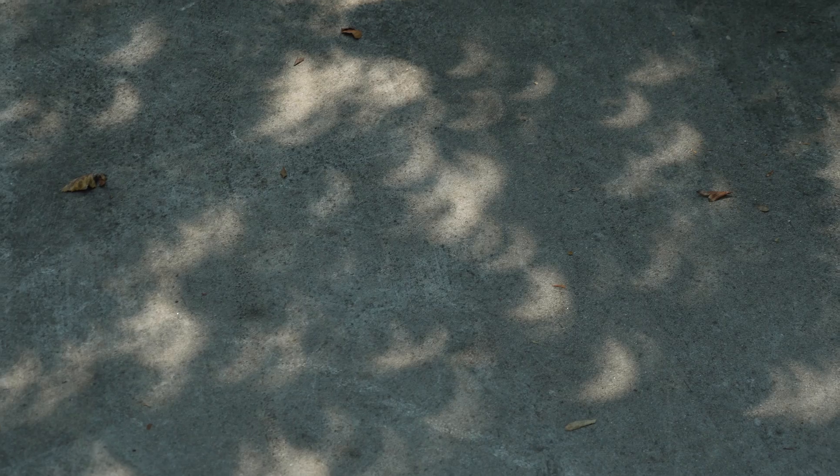Right now we are seeing the shadow of the moon coming through the trees, and it's the shape of the eclipses. It already feels cooler — I don't know if it's psychosomatic, but...